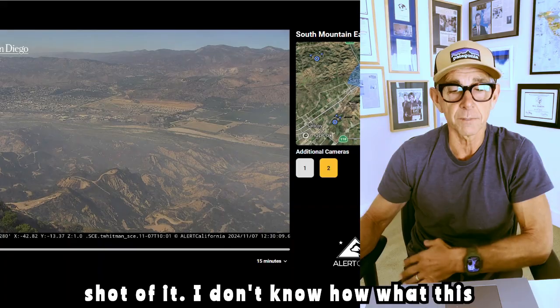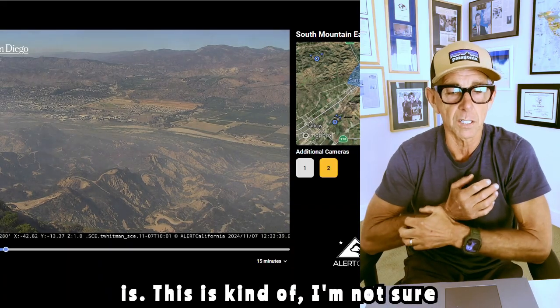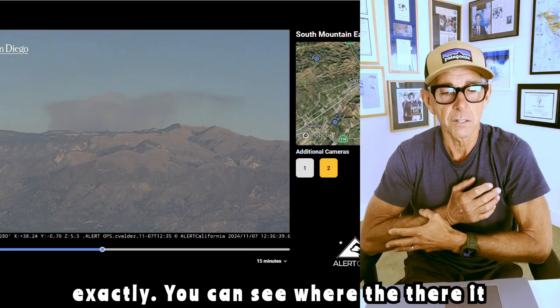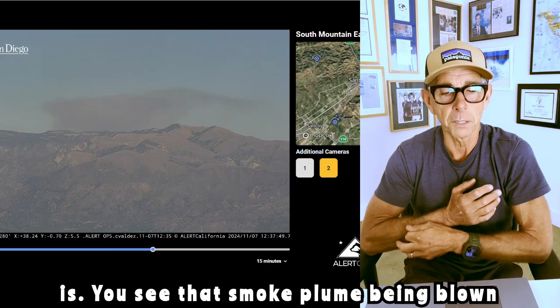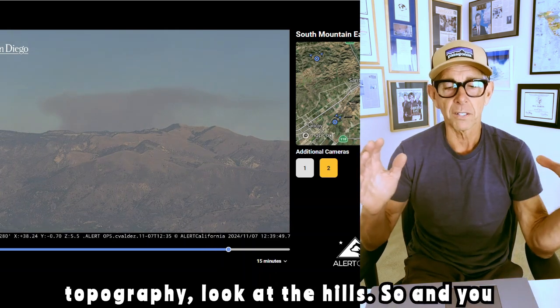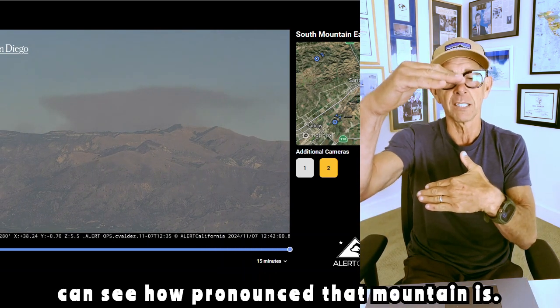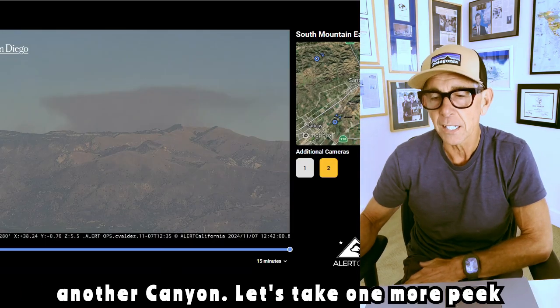Here's a shot of it. You can see the smoke plume being blown offshore — very dramatic. You see the topography, look at the hills. You can see how pronounced that mountain is. On the other side of that mountain is yet another canyon.